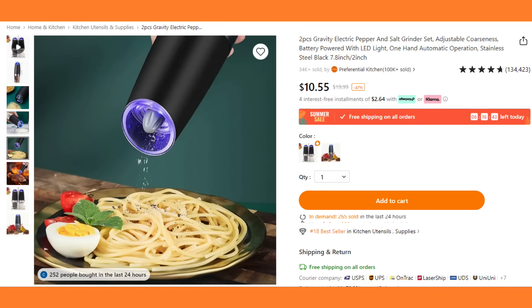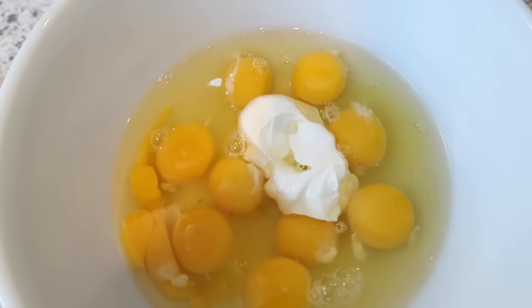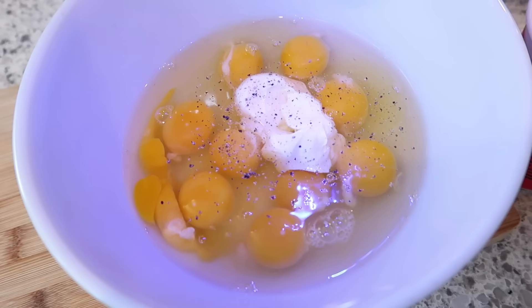One of my favorite products I've gotten from Temu is something I didn't really expect, but I've seen them all over YouTube. It's $10.55 and it's a gravity-fed pepper grinder. When I'm cooking I need as many hands as I can get, and this just saves my hands by not having to hand-crank pepper. So I highly recommend this.